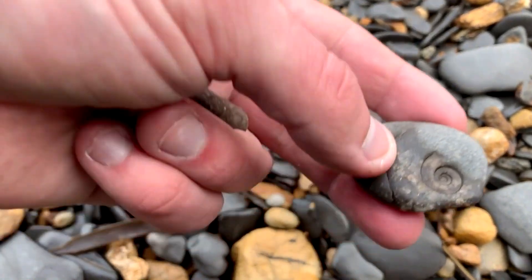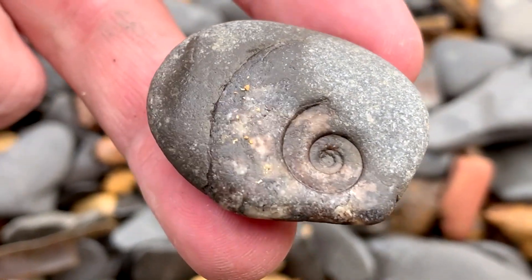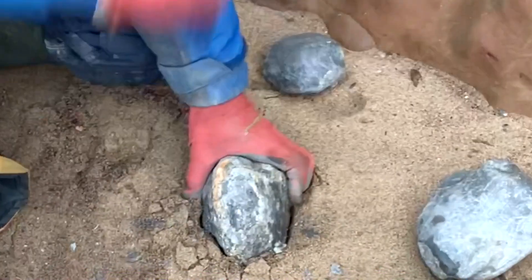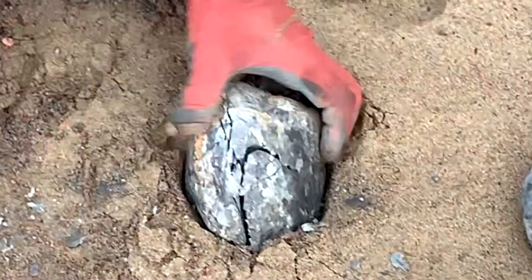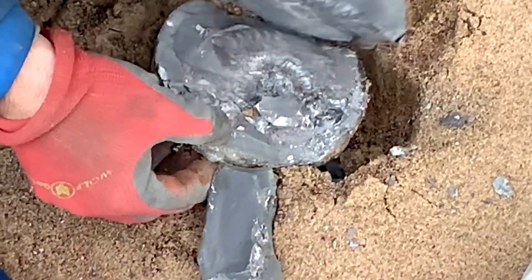Very small Hildoceras ammonite inside this little pebble — little cute find. Look at the oysters on that!